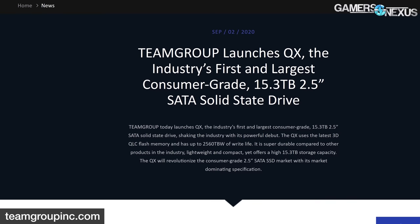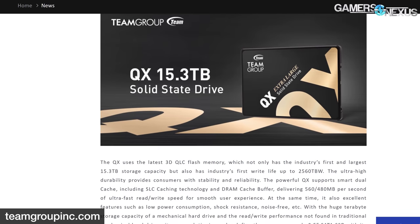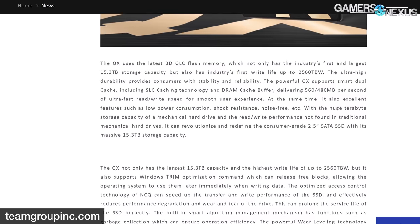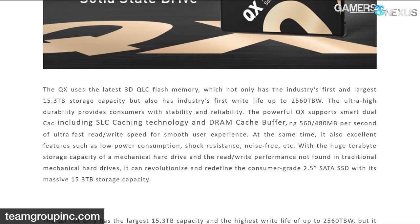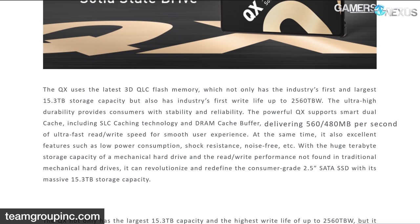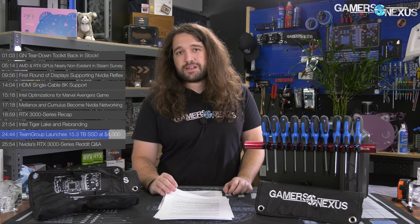Team Group launched a 15.3 terabyte SSD at $4,000. Team Group has officially taken the most expensive consumer SSD crown. The company announced its QX series, inaugurated by the Team Group QX SSD, which offers a maximum capacity of 15.3TB in a 2.5-inch form factor on the SATA 3 interface. It uses 3D QLC NAND from an unspecified vendor and a Phison E12 DC controller. Team Group is claiming speeds at basically the SATA interface limit: 560 MB/s read, 480 MB/s write, with a write life of 2560 total terabytes written and a three-year warranty, priced at $3,990 made-to-order.